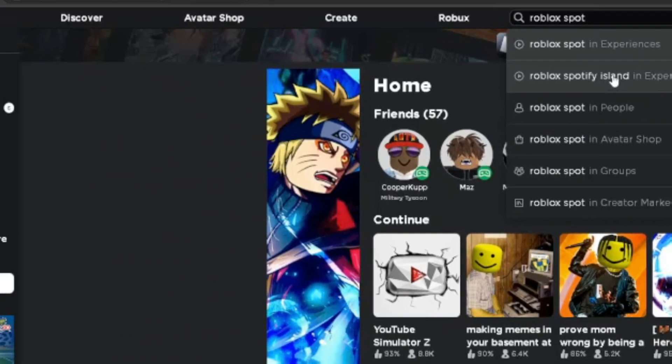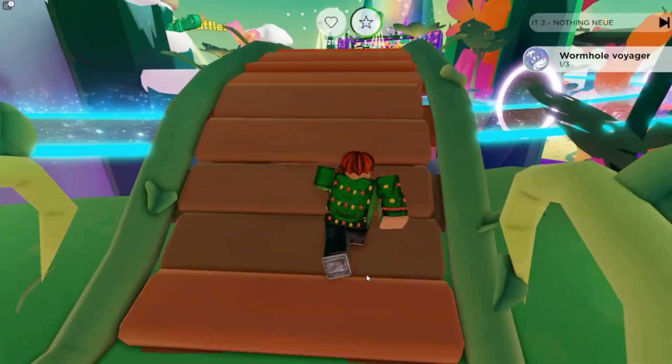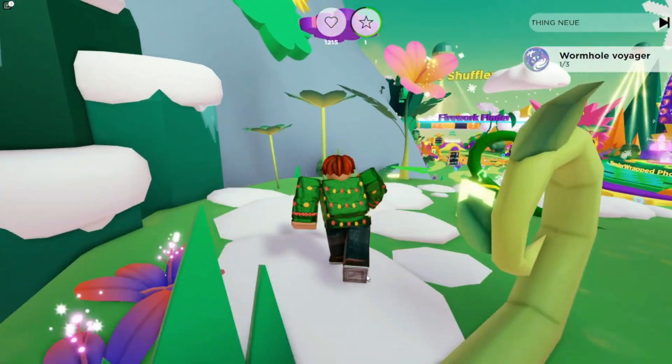To get the free item you must go to the game Spotify Island. The game will show you how to get the free item, but I can show you how to get it even faster. You must follow me exactly.